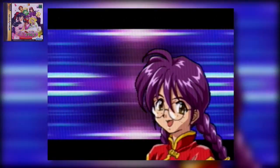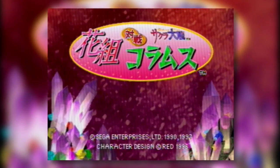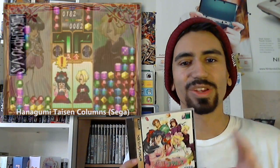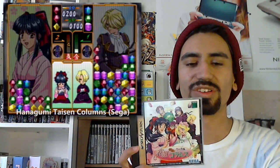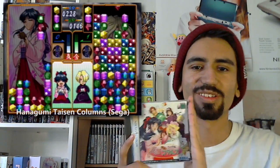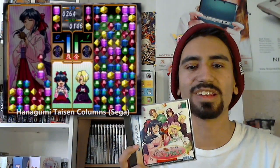The next game we're going to take a look at is Hanagumi Taisen Columns by Sega. Hanagumi Taisen Columns, better known as Sakura Wars Columns, is exactly what it sounds like — it's essentially Columns at its core. If you've played Columns before, it's a popular puzzle game adapted to various consoles; there's a popular Genesis port of it too. But this one also has a Sakura Wars skin makeover. If you don't know what Sakura Wars is, it's a really popular series of tactical role-playing, dating sim, visual novel games in Japan.